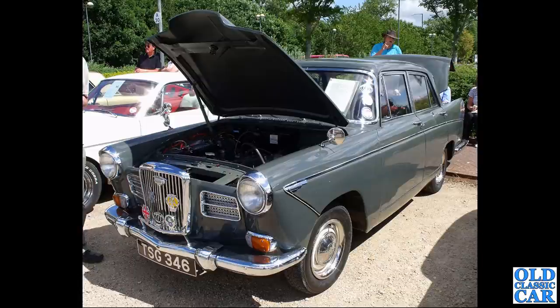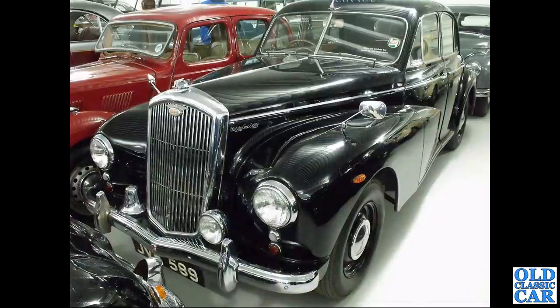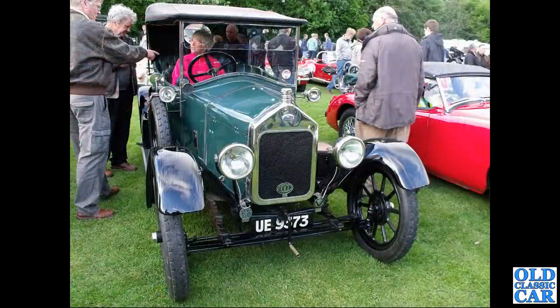Back at Gaydon there's a police-spec Wolseley 680. If you watch any 1950s police films, you'll often see 680s being driven around on their door handles. Also here, UE 9373, a nice vintage 1923 10 horsepower tourer.